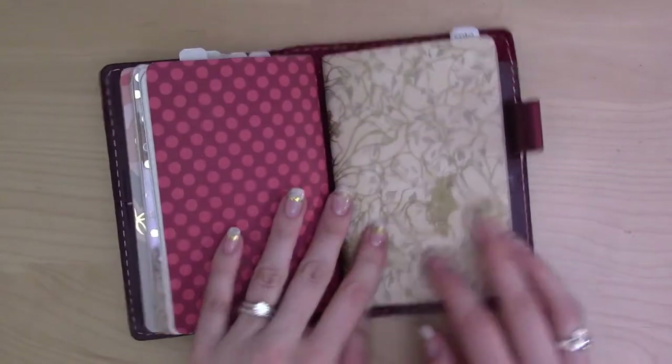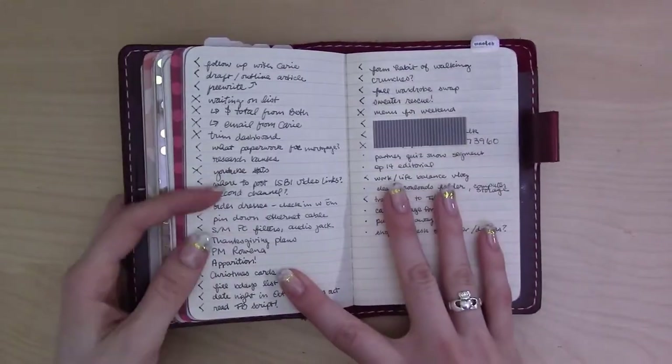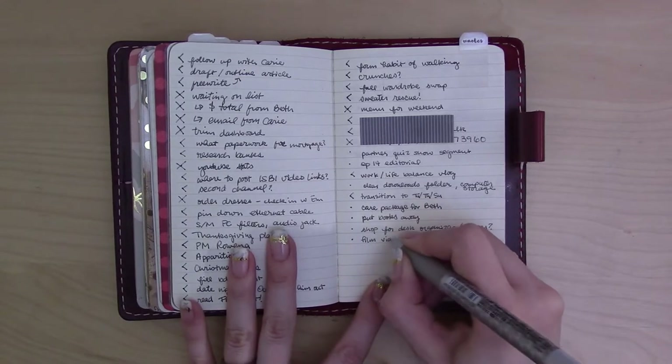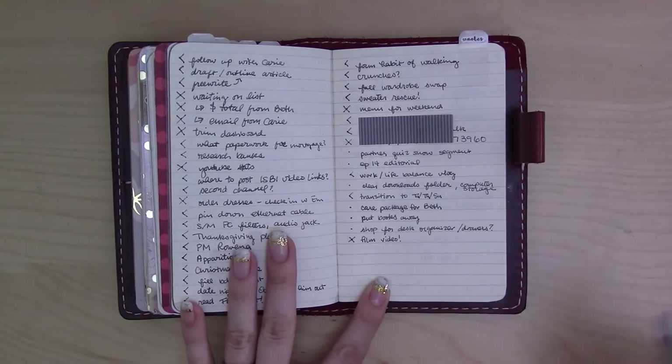So in my October setup, I actually have a whole insert that I use for brain dumping and random note taking. After I've written down the brain dump, I sit down and process it all — I move each note into somewhere it belongs, whether it's on a project list, a someday maybe list, or on my daily for that day.